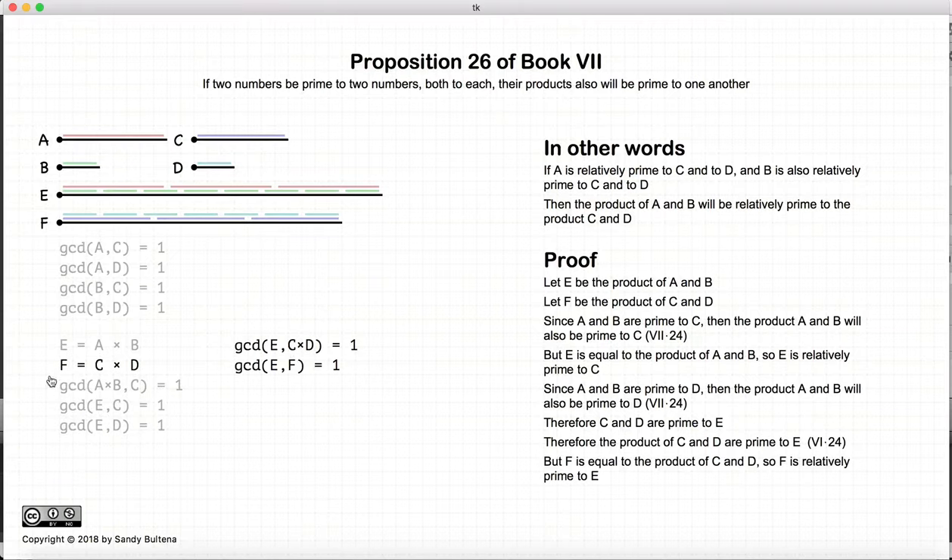Now c multiplied by d is equal to f, so we have that e and f are relatively prime. Thus we have shown that if these four conditions are true, and e is equal to a times b, and f is equal to c times d, then e and f are relatively prime.